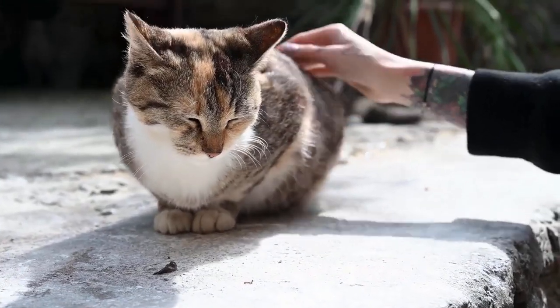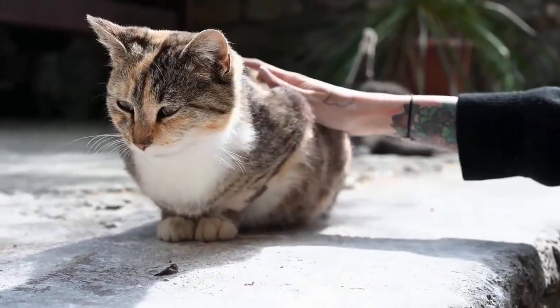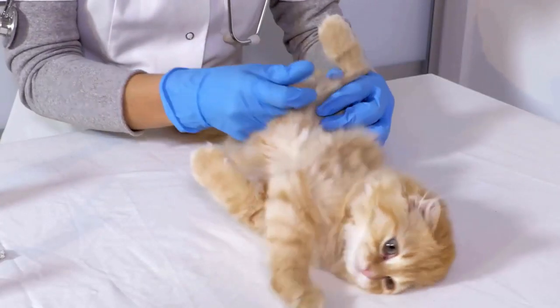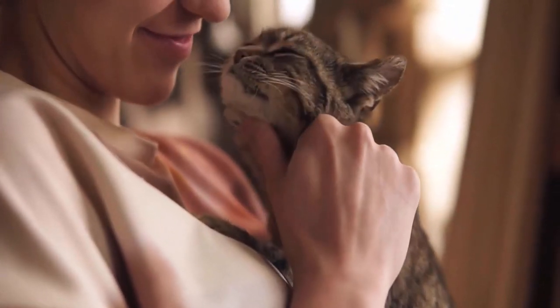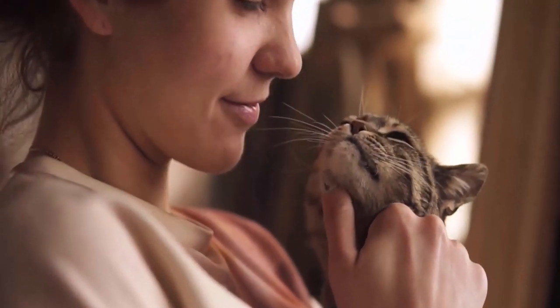Hyperthyroidism in cats is a manageable condition with various treatment options available. The choice of treatment depends on factors such as the cat's health status, the owner's preferences, and the veterinarian's recommendation. Early diagnosis and intervention are key to ensuring a better quality of life for cats affected by hyperthyroidism.